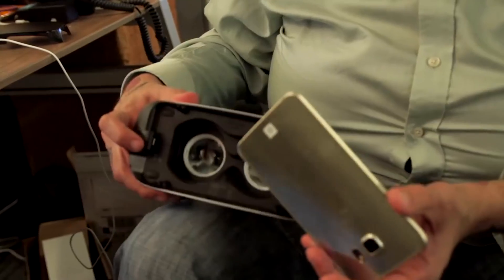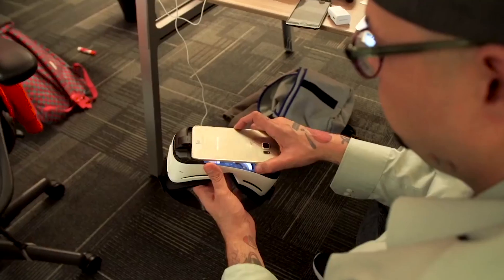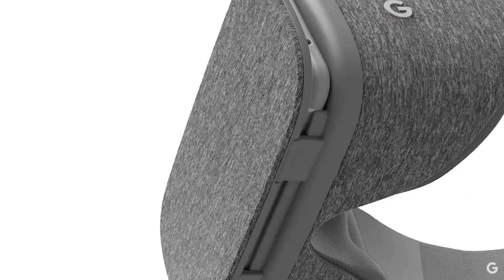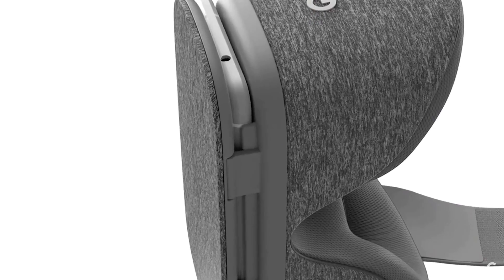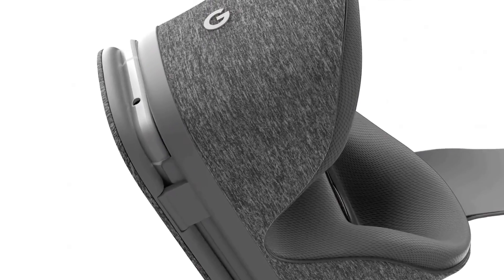While Samsung's $99 Gear VR requires the user to slot the phone into the headset using the phone's data port, Google is opting to keep the headset as simple as possible without any embedded sensors or controls — instead it connects wirelessly to the phone.